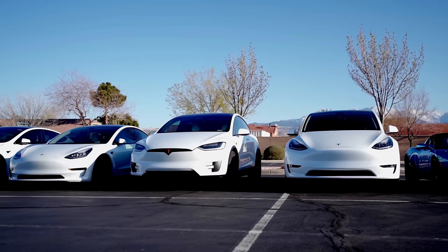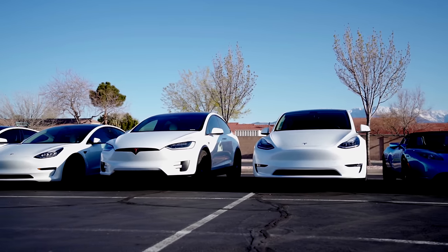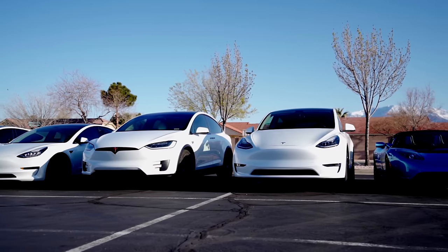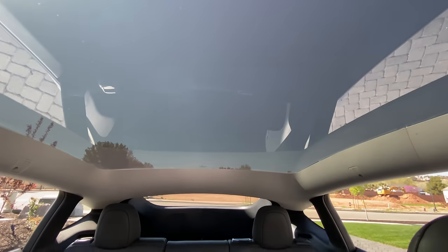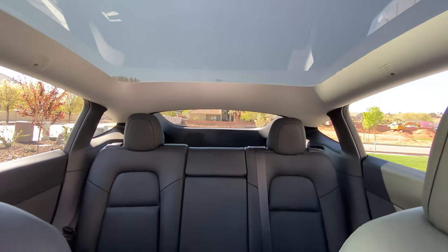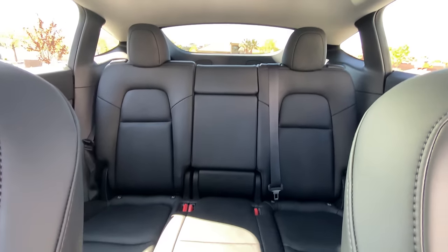The Model Y is similar in size to the Model X — only about an inch or two difference in height — and it actually has more cargo room inside. It's built on the same platform as the Model 3, just with more room added. At some point they're also going to offer a third-row option in the back, though that's not available yet.